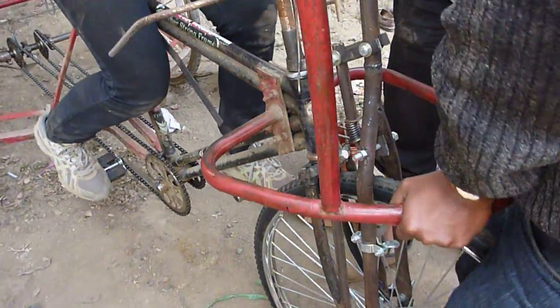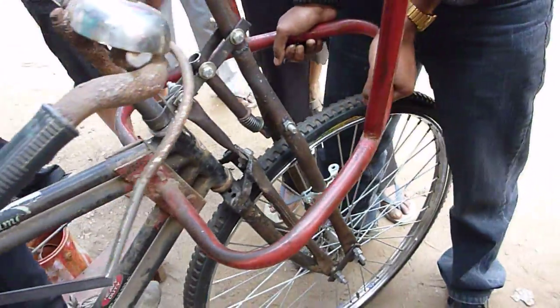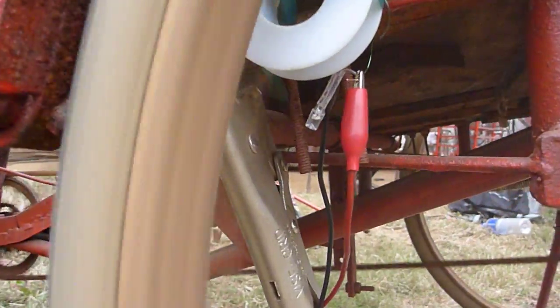Rickshaws navigate difficult terrain, so we're also developing a suspension linkage to make driving easier and more comfortable. Another current project is a pedal-powered lighting system to let cars see rickshaws and rickshaws see the road at night.